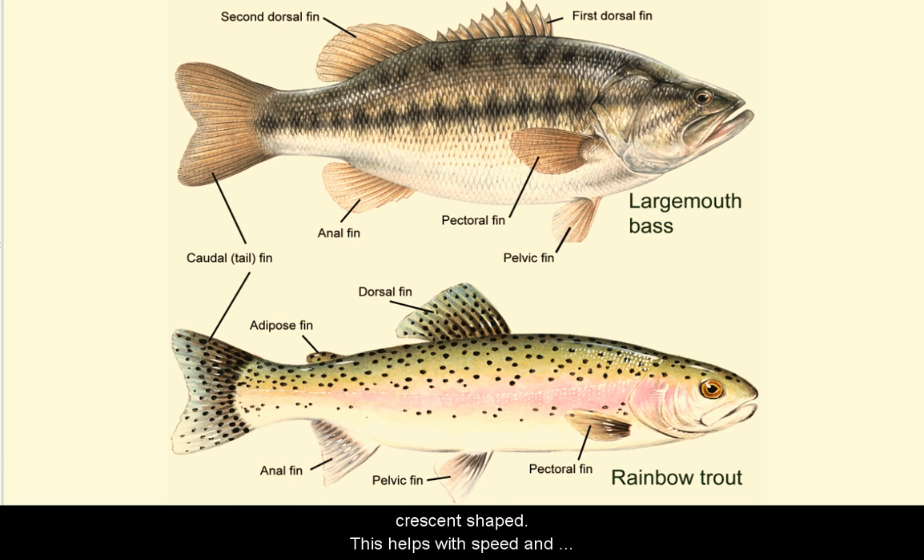The caudal fin, or tail fin, can be rounded, forked, or crescent-shaped. This fin helps with speed and movement. Most fish use their pectoral and pelvic fins, which are located along their sides, to steer or maneuver. These fins can be moved independently, giving the fish the ability to move quickly in any direction.